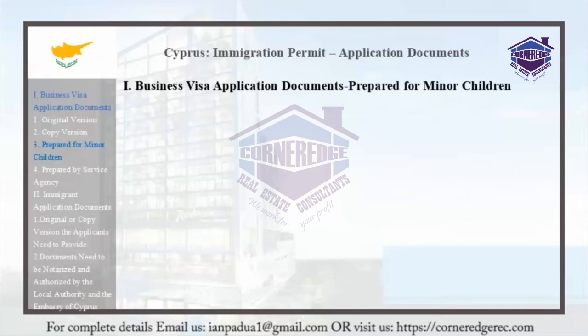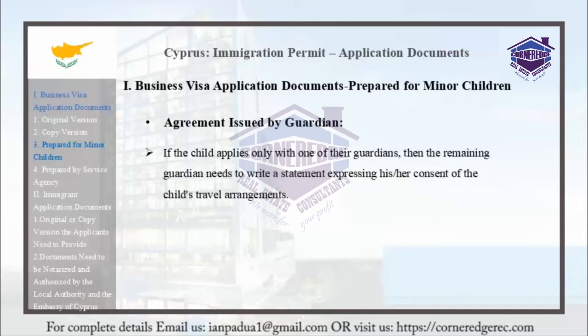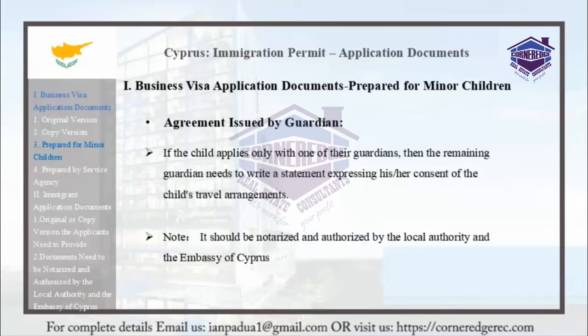An agreement issued by the guardian is required. If the child applies with only one of their guardians, the remaining guardian needs to write a statement expressing consent to the child's travel arrangements. Please note that this should be notarized and authorized by the local authority and the Embassy of Cyprus.